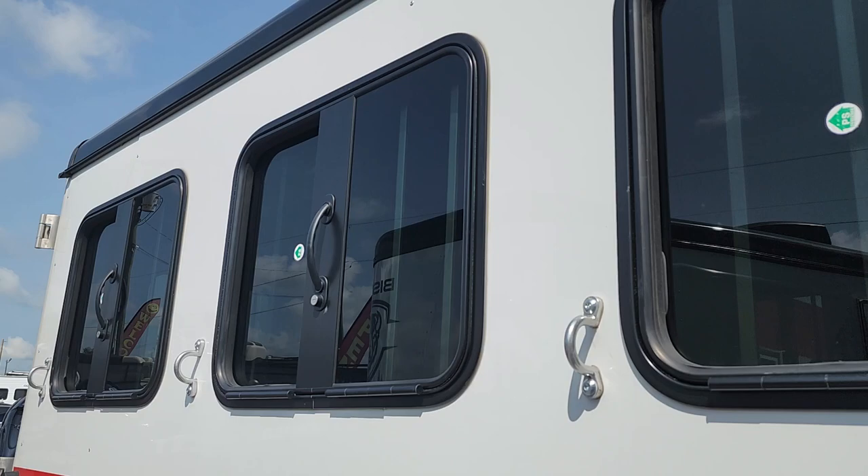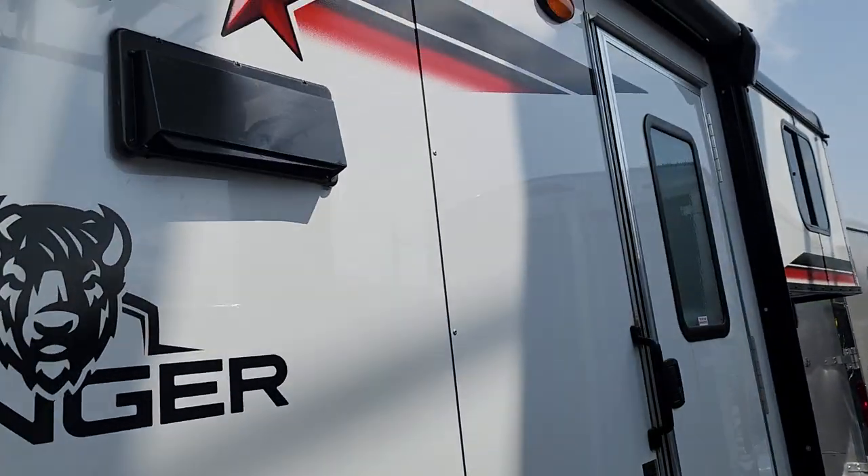You've got drop-down windows on all sides. It has a nice electric awning with Bluetooth for the outside.